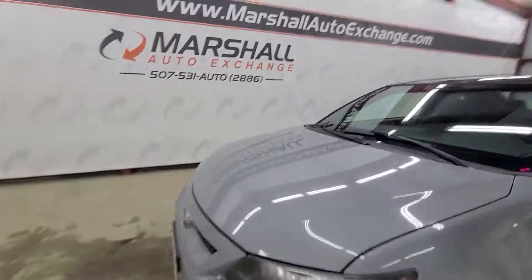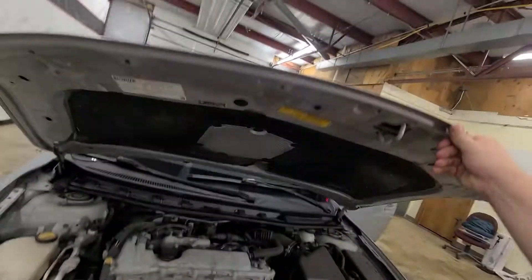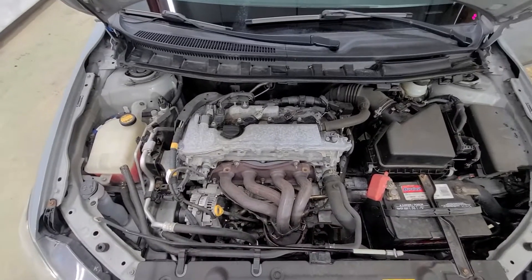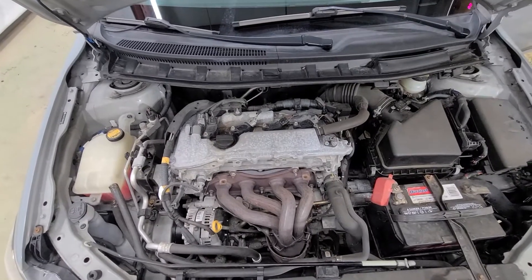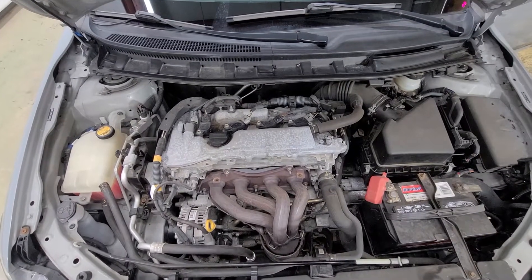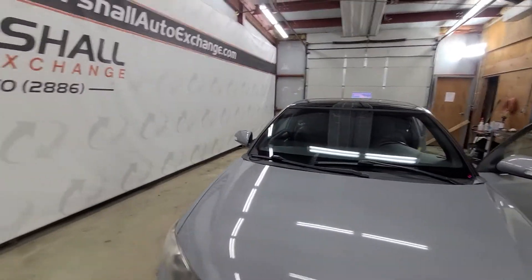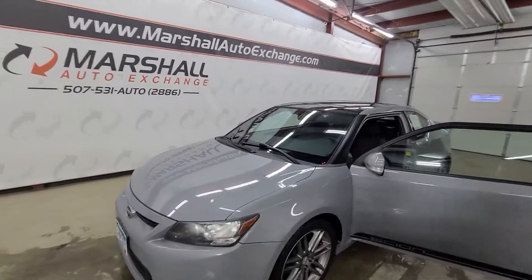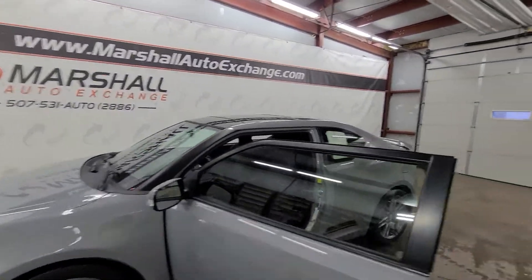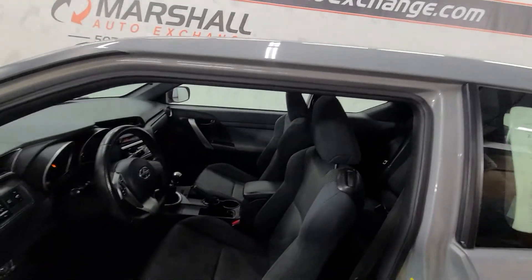Go ahead and pop the hood, let you listen to it run — I'm going to shut it off and finish my walk around here. Four-cylinder motor built by Toyota, so you can expect longevity and durability with the Scion. It is a Toyota brand, so you're going to get that dependability and reliability that you come to expect with Toyotas. Great feature, great added piece of mind there.